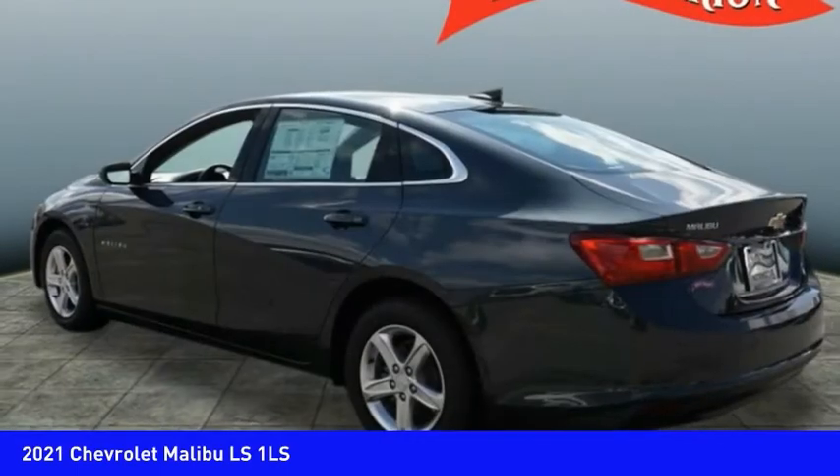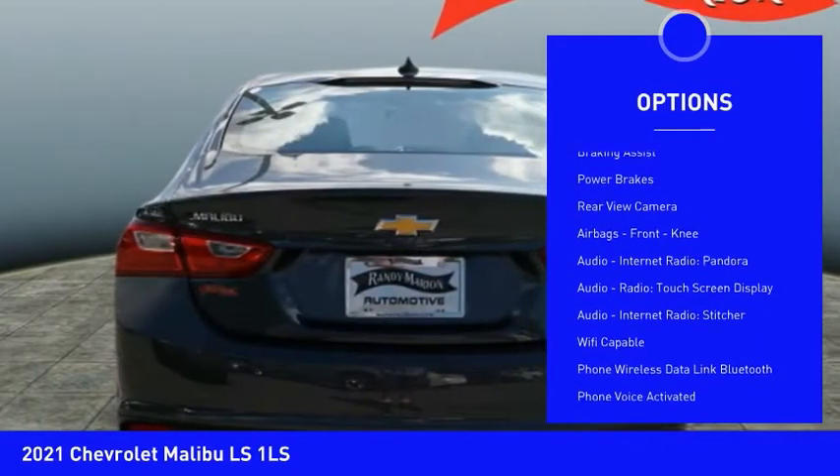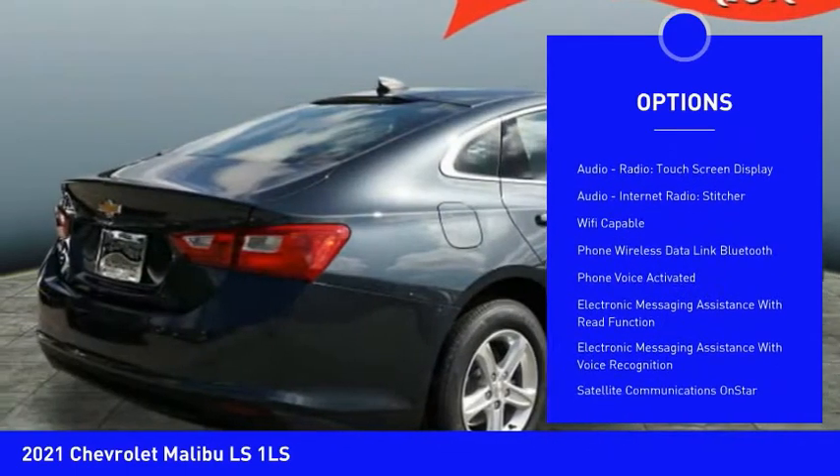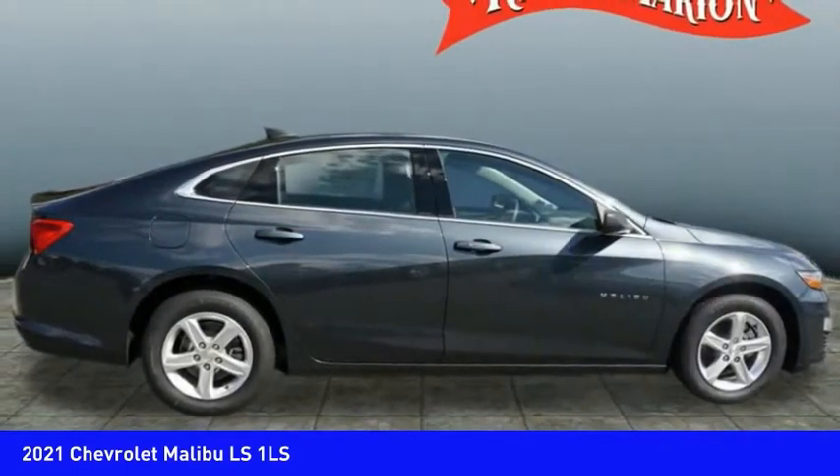Here are some of this vehicle's great options: power windows with safety reverse, traction control, stability control, daytime running lights, braking assist, power brakes, rear view camera, airbags, and front knee.